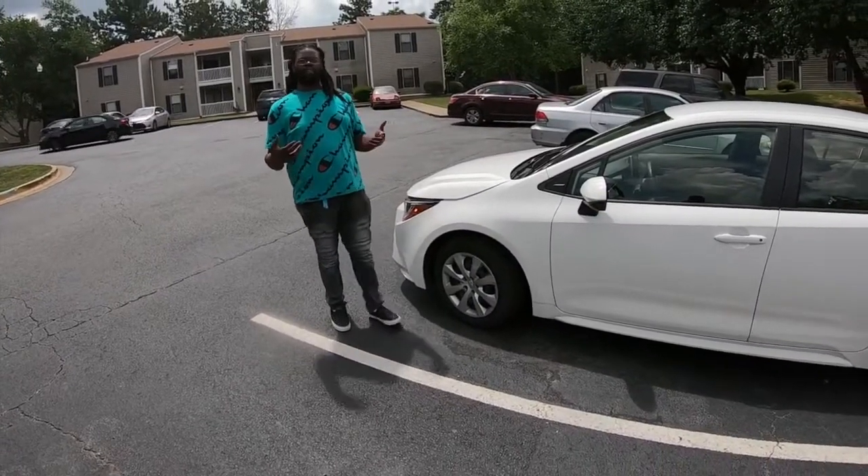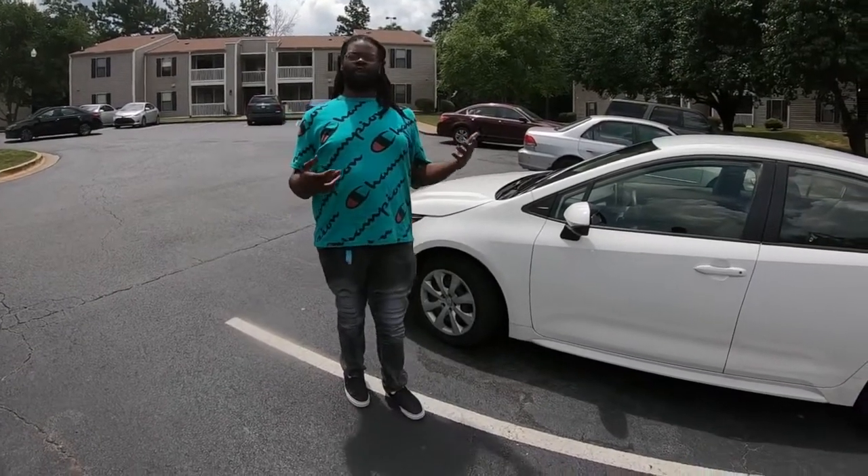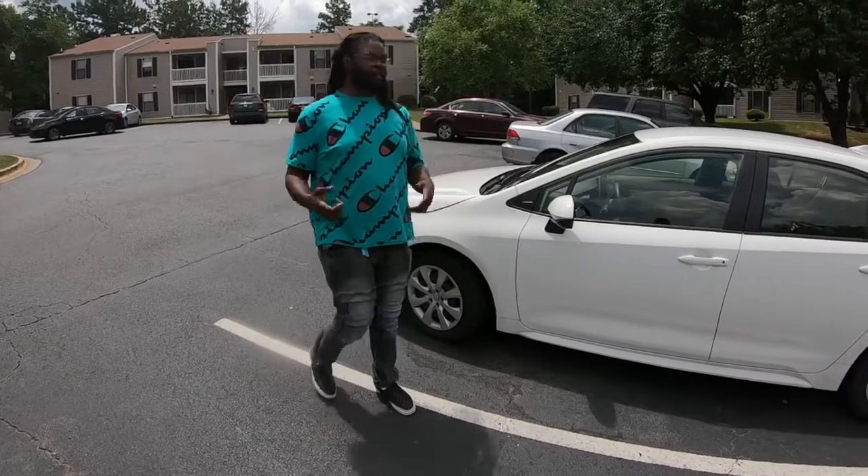So we're going to start off looking under the hood. This car has a four-cylinder that gives out about maybe 140 horsepower. That's not the most, but it does pretty good.